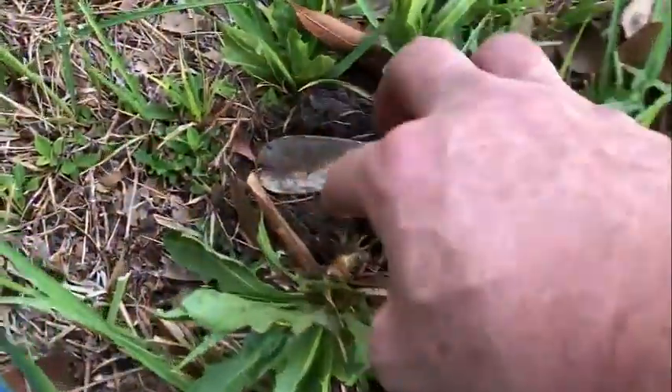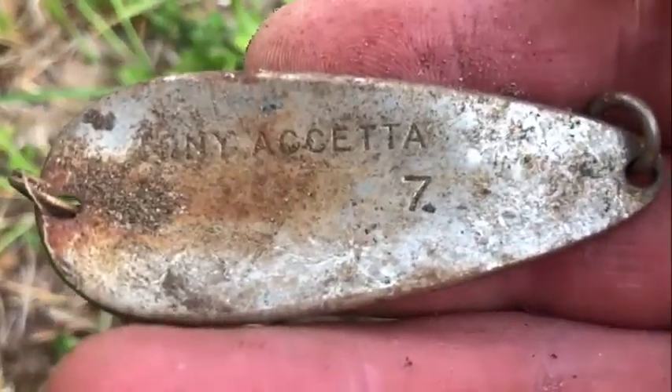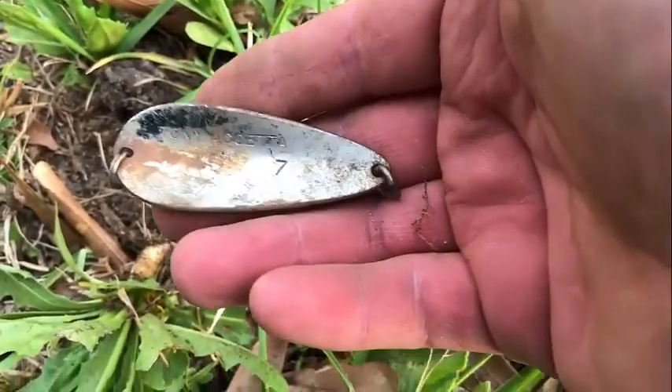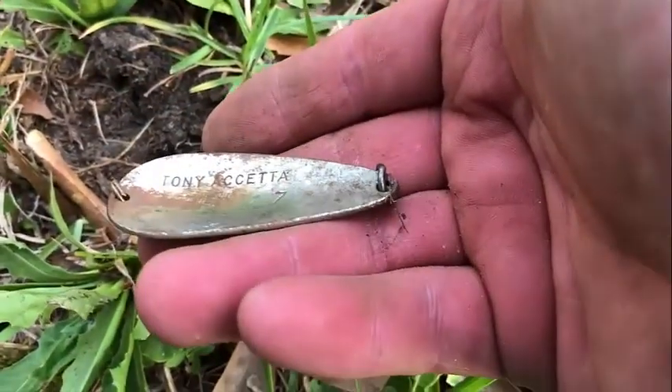This right here was like two inches under the soil. Looks like a... fishing lure or something? I don't know. We'll get that cleaned up and I'll do a little research on that. If anybody knows anything about that, let me know.